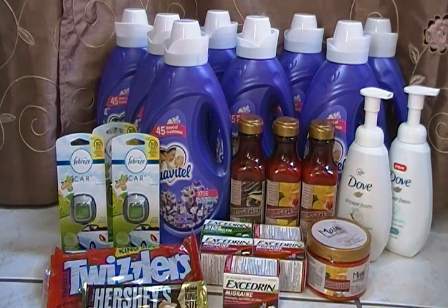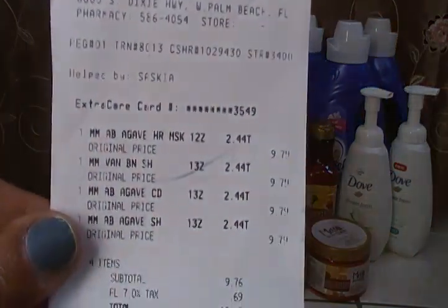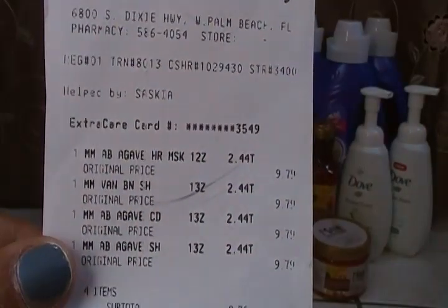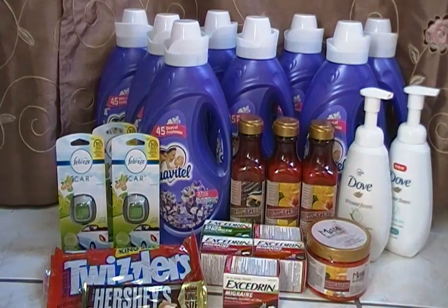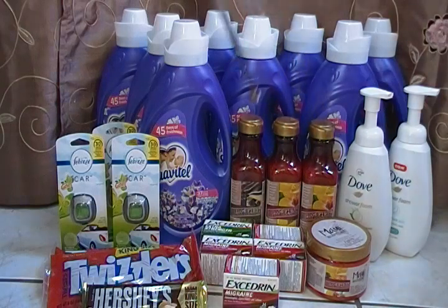I paid $9.76 out-of-pocket total. I did not have any coupons for these particular items — the only one I had was a $4 off $18, and I had Pantene and Herbal Essences coupons, not one for regular shampoo. So I did not use any coupons, and my total was $9.76. At $2.44 each, that is a perfect clearance deal — regularly $9.79.